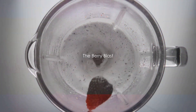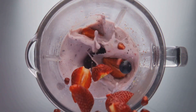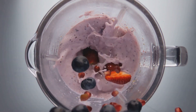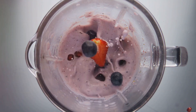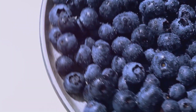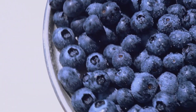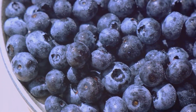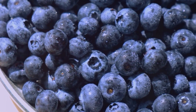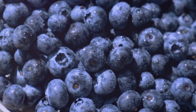Next up is a smoothie that's an absolute berry delight. Meet the Berry Blast, a concoction that's as tasty as it is nourishing. It's a vibrant mix of your favorite berries — strawberries, raspberries, blueberries — you name it. This smoothie is a powerhouse of antioxidants, thanks to the generous serving of mixed berries. Antioxidants play a crucial role in keeping your body's cells healthy and warding off diseases. So not only does this smoothie taste like a dream, it's also working overtime to keep you in prime shape.